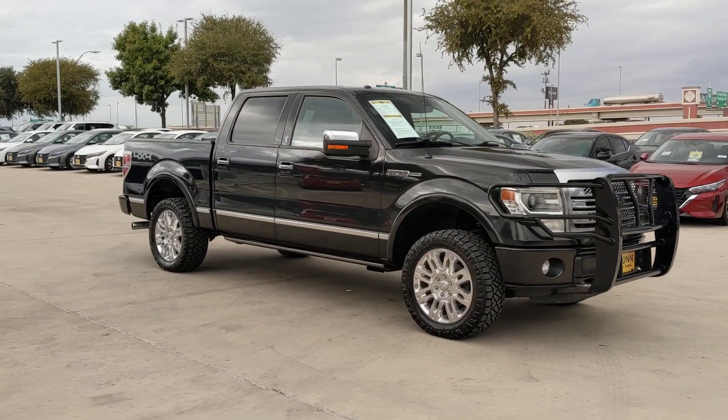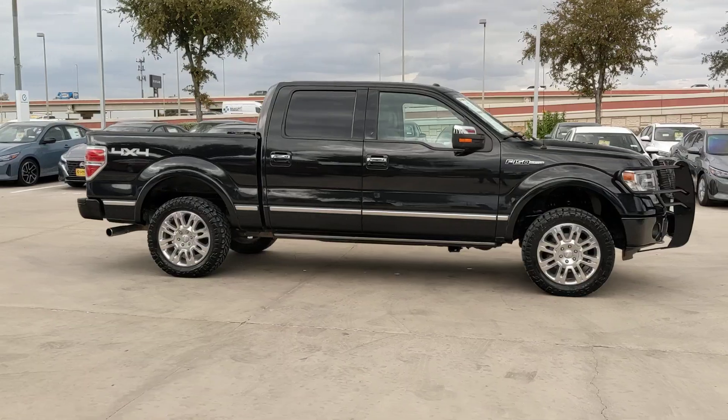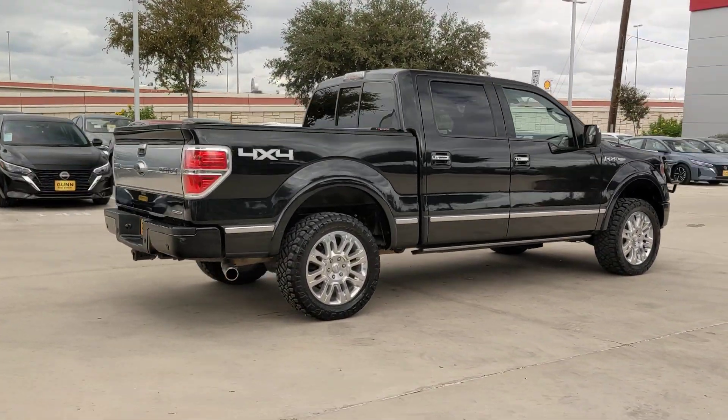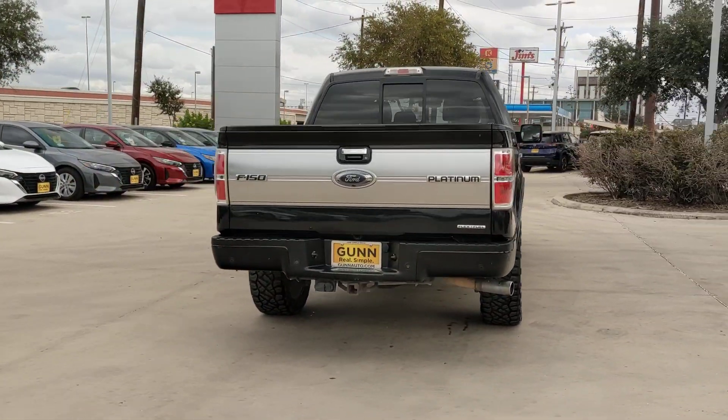Go home happy with the 2013 Ford F-150. With less than 120,000 miles on the odometer, this vehicle provides excellent value. This rugged F-150 is ready for work, off-roading, or a little R&R.